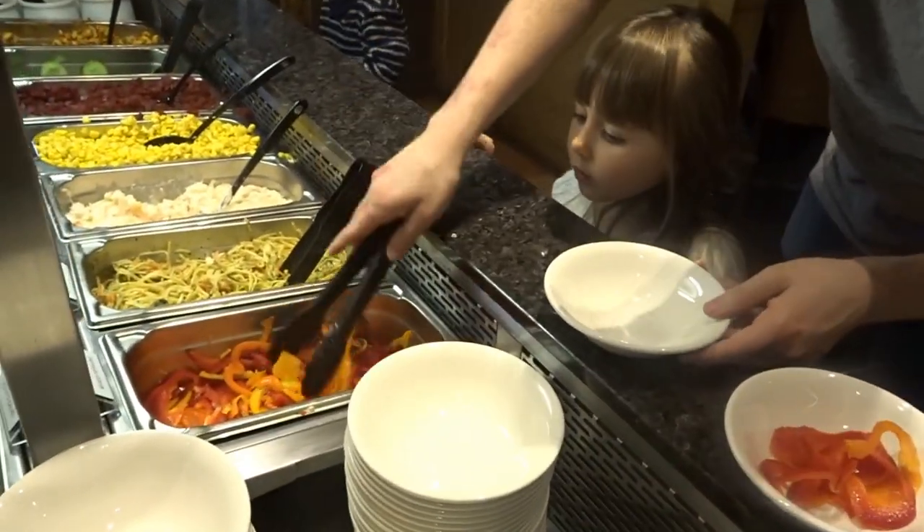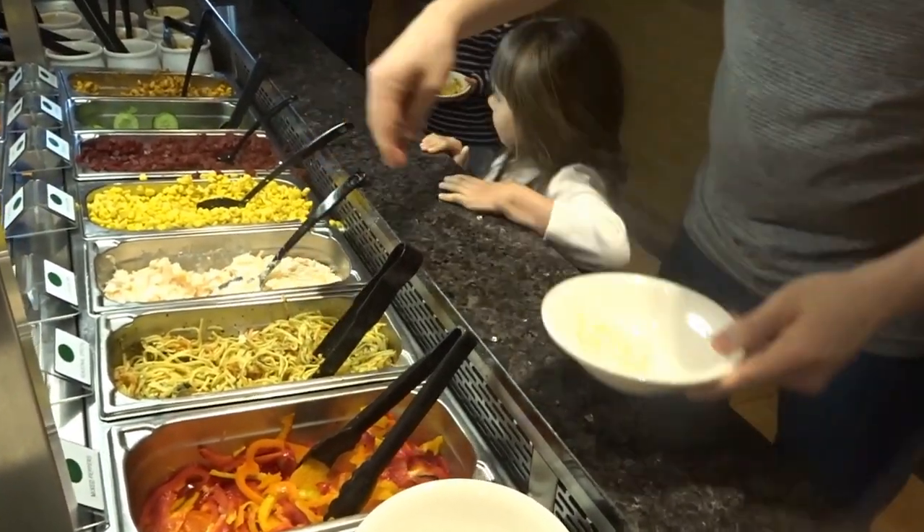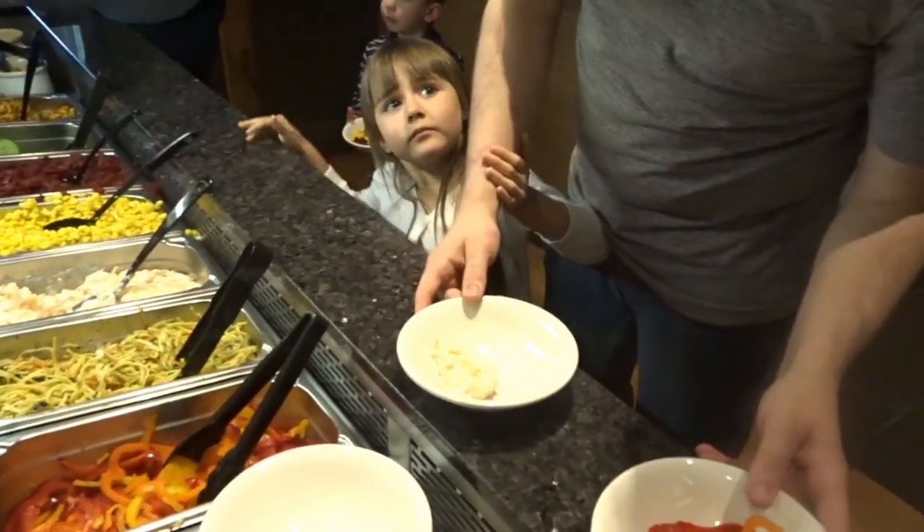A great thing about the children's menu is that it includes unlimited salad, so make sure you take your children up to the salad bar and take full advantage of this — it's a lot of food.